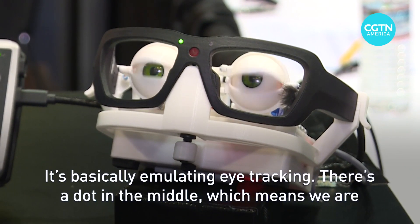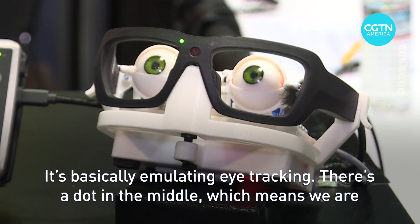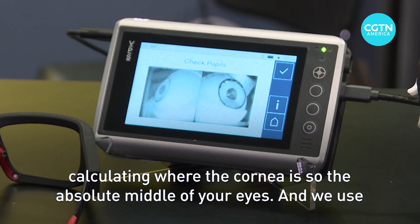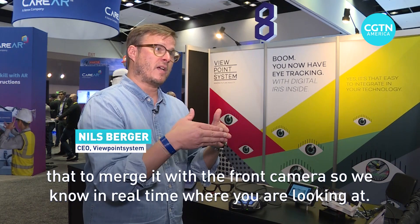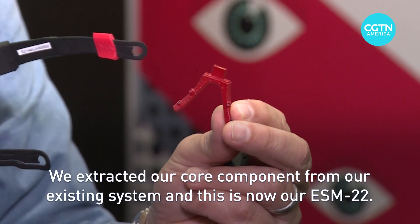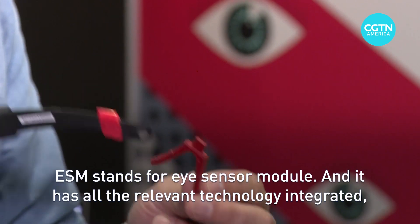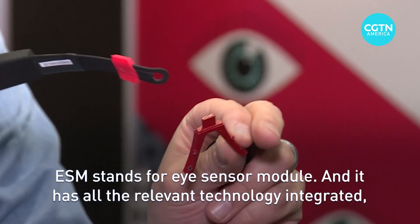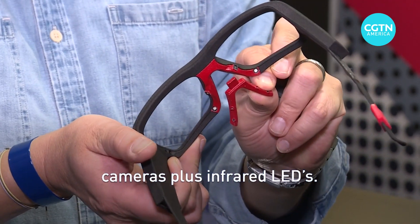It's basically emulating eye tracking. There is a dot in the middle which means we are calculating where the cornea is — the absolute middle of your eyes — and we use that to merge it with the front camera so we know in real time where you're looking at. We extracted our core component from our existing system and this is now our so-called ESM22. ESM stands for Eye Sensor Module and it has all the relevant technology integrated: cameras plus infrared LEDs.